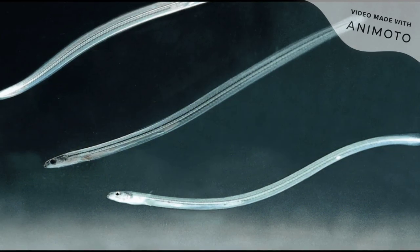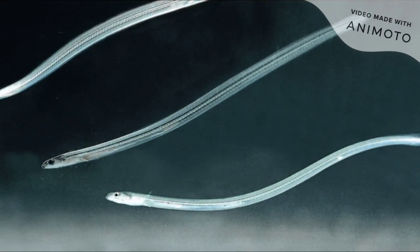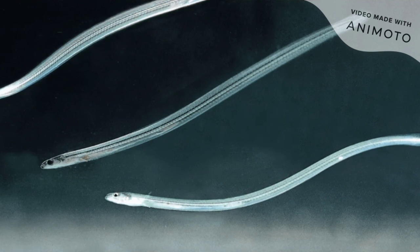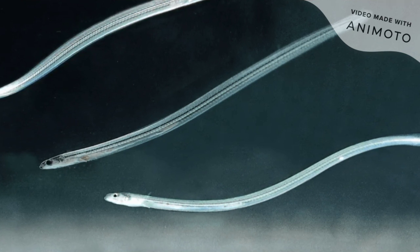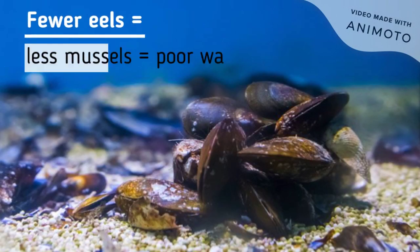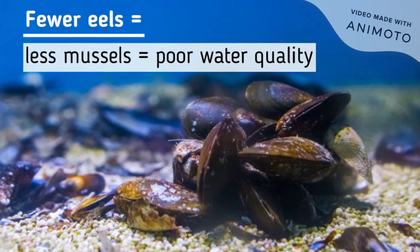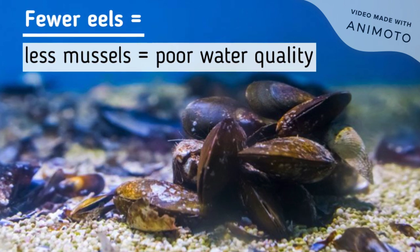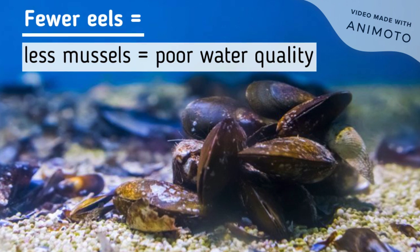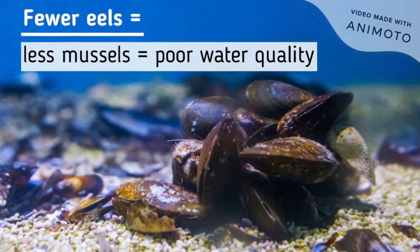The wolves in Yellowstone displayed the unforeseen consequences of removing a keystone species from an ecosystem. Since glass eels are also a keystone species, it is worrisome to think of the environmental impact if they go extinct. A specific example of a negative impact would be on mussels, as eels transport their larvae around. Mussels clean the water by absorbing chemicals and pollutants, but when they are not spread throughout rivers, there will be poorer water quality, which in turn negatively affects the entire ecosystem.